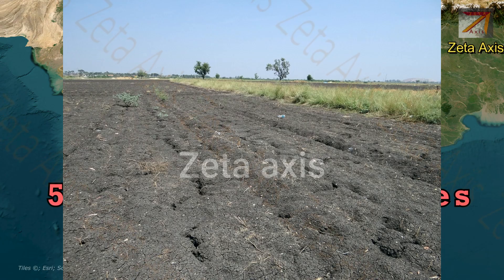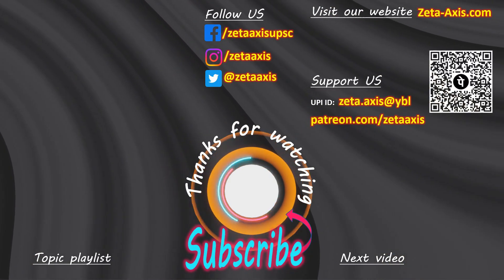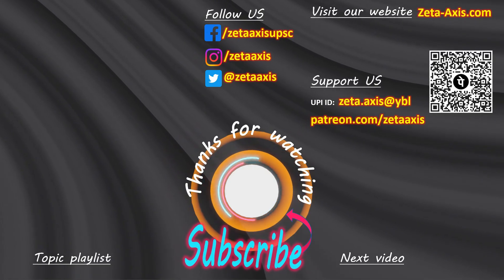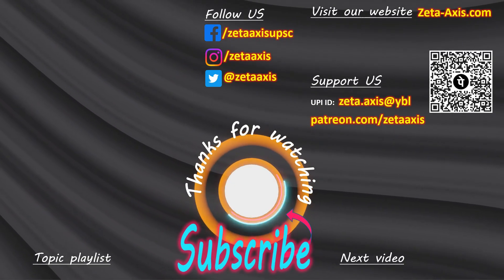I hope you liked our short video on Deccan Traps. If you enjoyed the video, please share it with your friends. We have made a number of videos on UPSC which you can watch. If you like what we are doing, you can use the QR code as well as the UPI ID to support us. Thanks for watching.